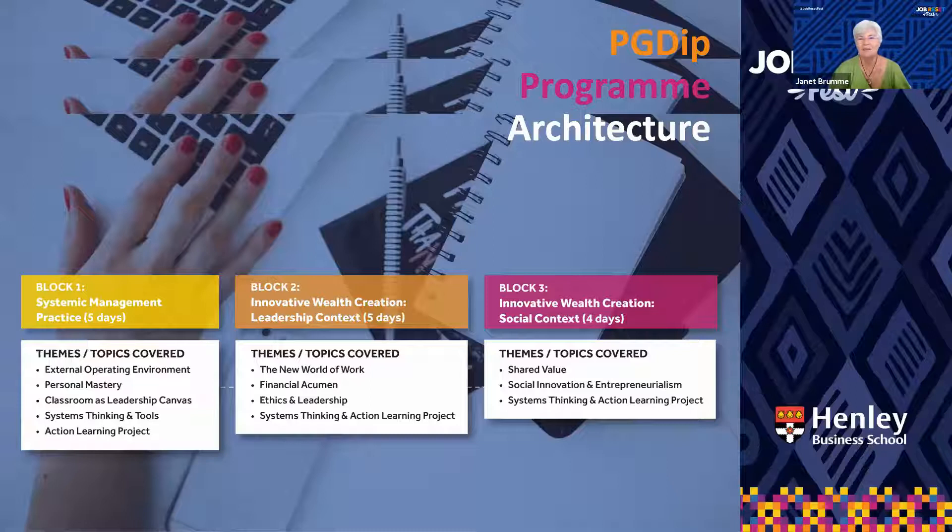Let's talk about the nitty-gritty — the architecture. How does the program work? Essentially it's six blocks over 23 days. You'd be expected to be in the classroom — at the moment, we're in Zoom classrooms — for 23 days over 12 months. It's a full qualification, 120 credits, at NQF level eight, equivalent to an honours level. In the coloured blocks you'll see the module names, and the themes are noted below — some themes are pulled through to other blocks as well. Our approach is a curriculum that's integrated with cumulative learning in the real world.